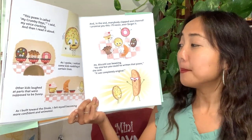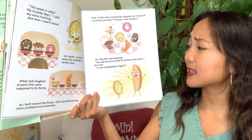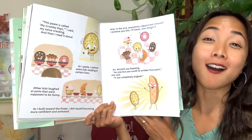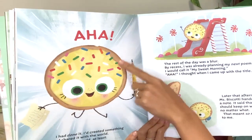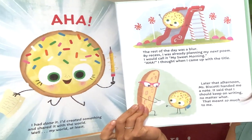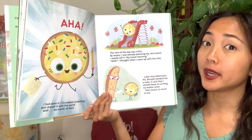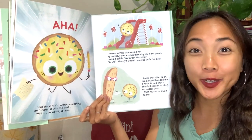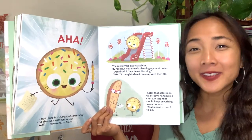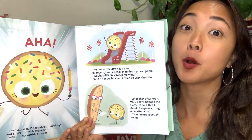In the end everybody clapped and cheered — can you clap and cheer? 'I promise you this, I'll never ever forget it.' How does Cookie feel now? Really happy! Miss Biscotti was beaming. 'No one but you could have written that poem,' she said. 'It was completely original.' Ready — say it with me: three, two, one — aha! I had done it. I created something and shared it with the world. By recess I was already planning my next poem. I would call it My Sweet Morning.